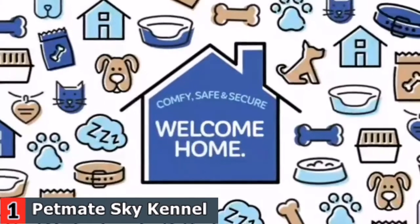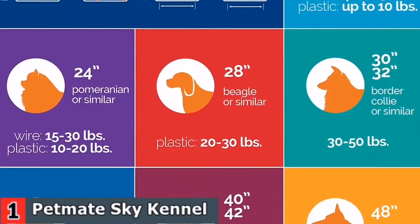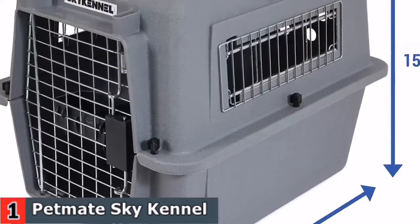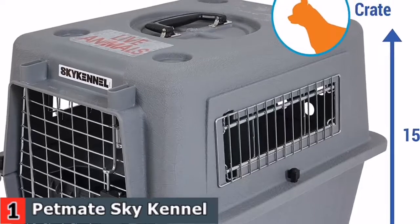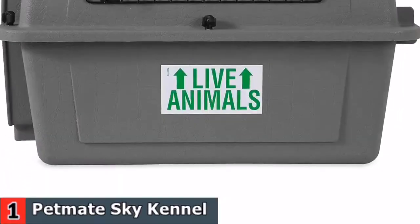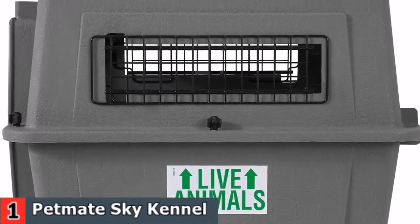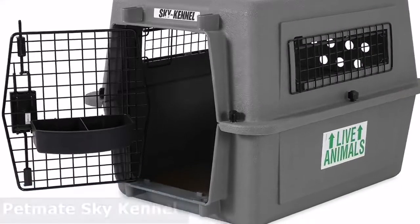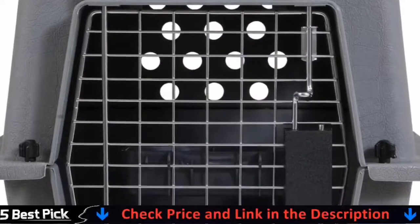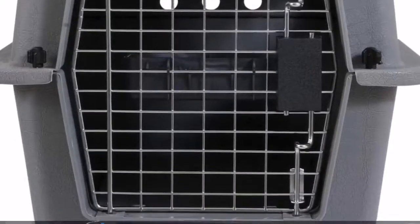Ventilation holes on the dog kennel allow pets to breathe fresh air while allowing visibility from every angle. The dog kennel is portable and comes complete with two live animal stickers, clips to attach bowls to, and ID tags for easy use on travel. Top handle is available in sizes of 21 inches and 28 inches. Petmate Sky Kennel meets most requirements for cargo carry by airlines, ensuring safe and easy transportation. The kennel can be found in 6 sizes, ranging from 24 inches to 48 inches for all kinds of pets.